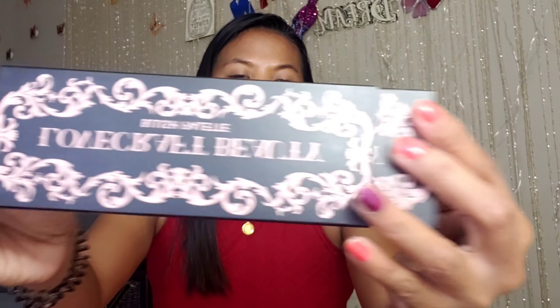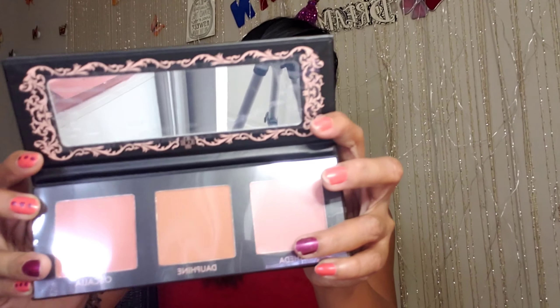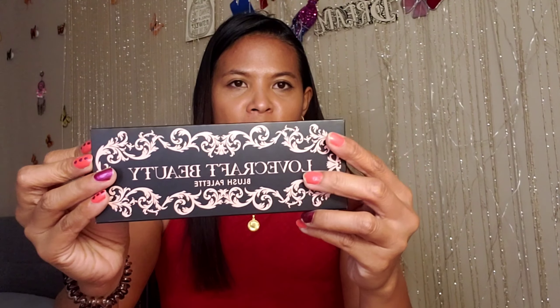That was our third item, and this is our fourth item. The packaging is so cute — I like the print. Very charming.